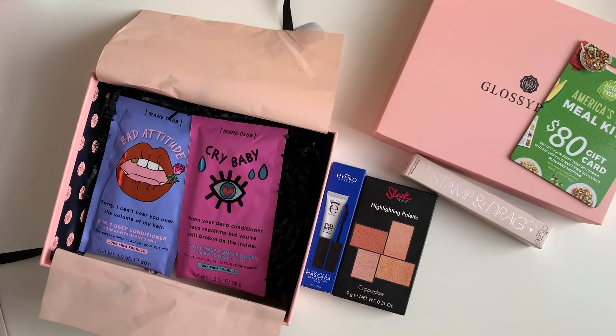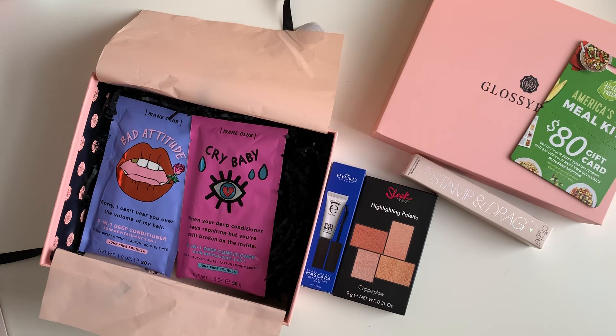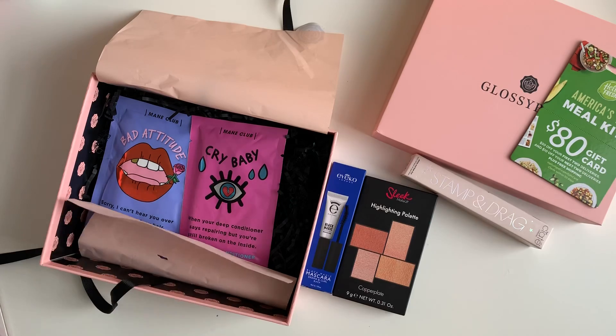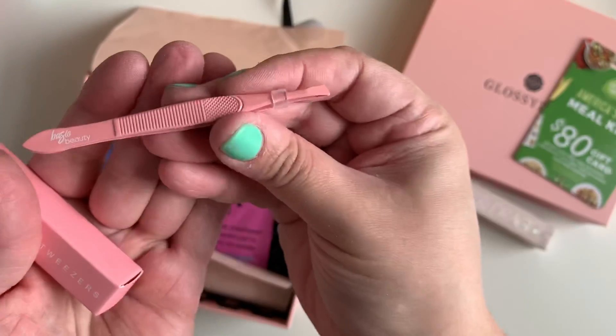Basic Beauty — ooh, tweezers! The packaging here is serious. Oh, these are cute — some cute little pink tweezers. Not bad, I could use those.